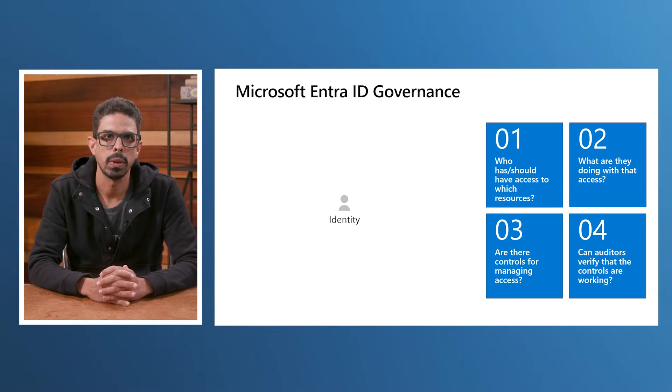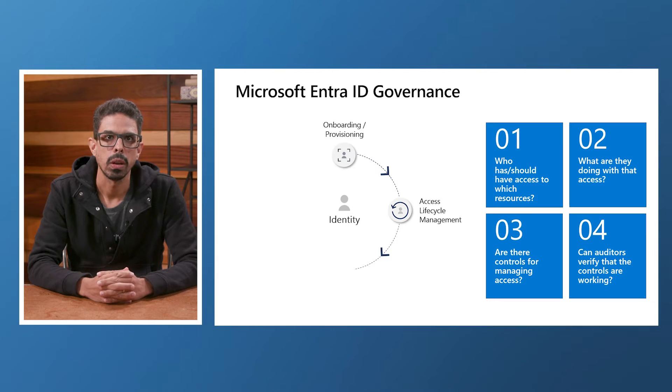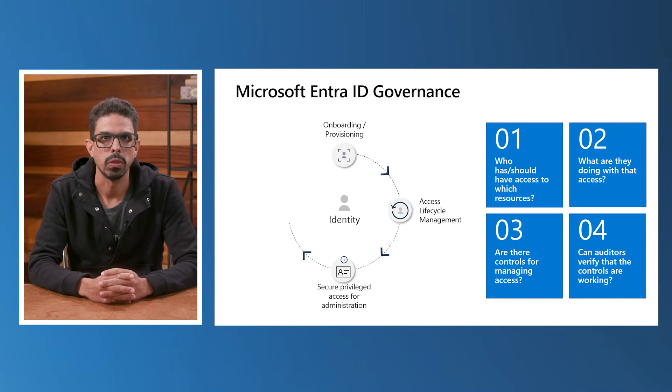With Microsoft EntraID Governance, you can control all aspects of identity lifecycle, starting with account onboarding or provisioning. Has a new employee joined? How can you make sure they have the right access? Or has someone moved teams or left the company? How do you ensure their old access is removed? You also need to secure privileged access with just-in-time capabilities for administrators, and enforce access recertification through access review campaigns.